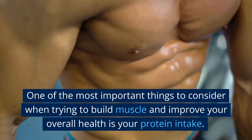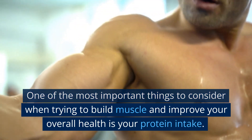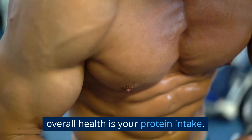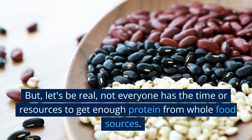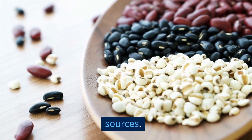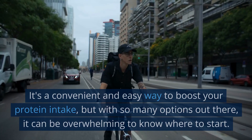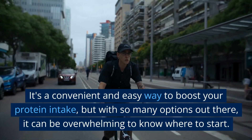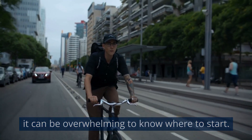One of the most important things to consider when trying to build muscle and improve your overall health is your protein intake. But let's be real, not everyone has the time or resources to get enough protein from whole food sources. That's where protein powder comes in — it's a convenient and easy way to boost your protein intake, but with so many options out there, it can be overwhelming to know where to start.